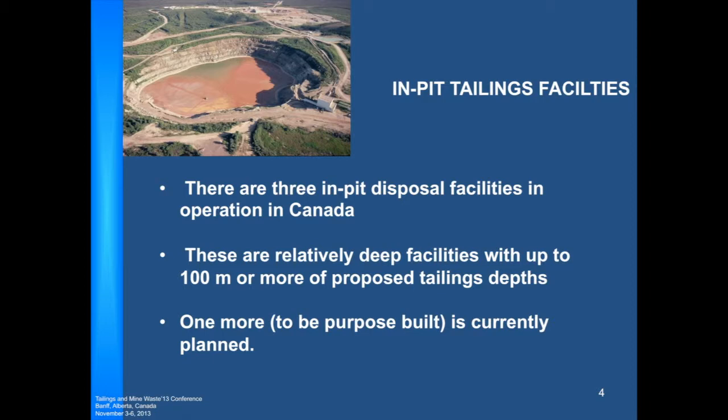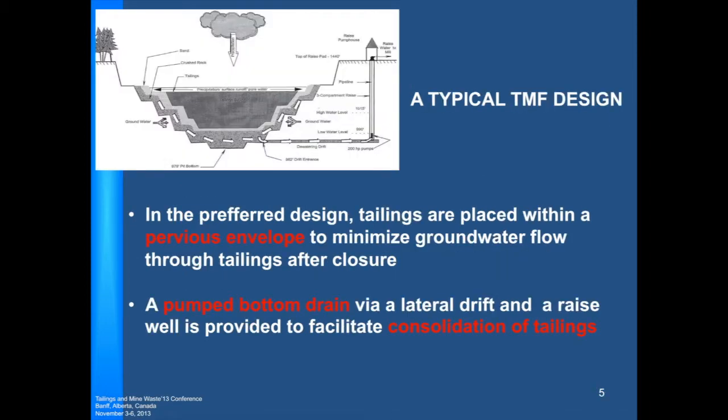Currently, there are three in-pit tailings disposal facilities in Canada in operation. They're relatively deep facilities, up to 100 meters or more of tailings. One more is currently planned, and this would be a purpose-built tailings facility — the first one where the pit would actually be dug for the purpose of disposing tailings. It is still two years away from happening.